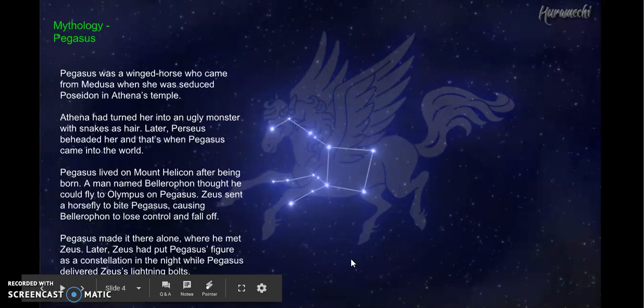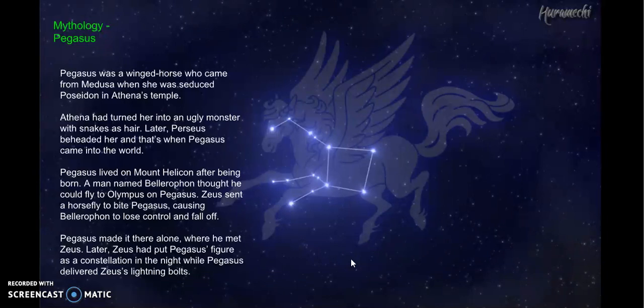Pegasus lived on Mount Helicon right after his birth. A man named Bellerophon had the idea to fly to Olympus on Pegasus, but not everyone agreed, and Zeus didn't think he could do it. So Zeus sent a horsefly to bite Pegasus, which caused Bellerophon to fall off and land back on Earth. Pegasus kept flying and ended up making it there alone. Zeus greeted him and, as payment, put Pegasus' figure in the sky as a constellation. Pegasus would go on to deliver Zeus' lightning bolts from there on.